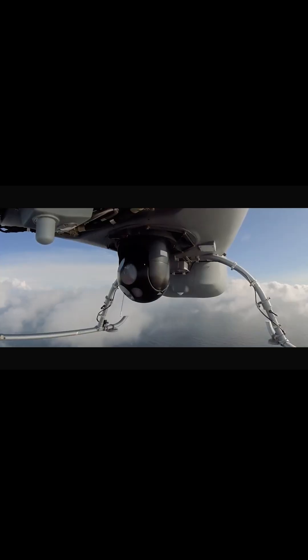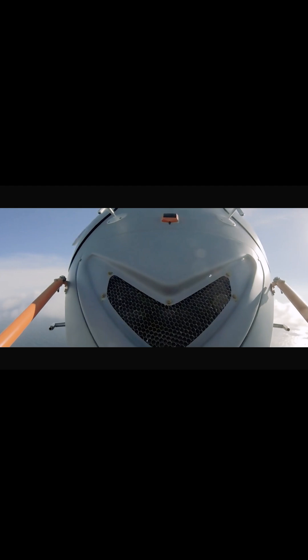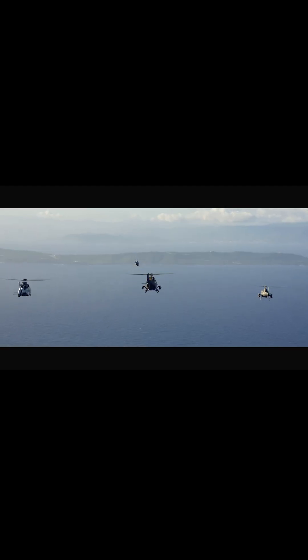Airbus VSR 700 — the future of tactical UAVs in aviation. Developed by Airbus Helicopters, this lightweight multi-role drone is designed to carry out surveillance and tactical missions with extreme efficiency. Let's break down what makes this UAV stand out.